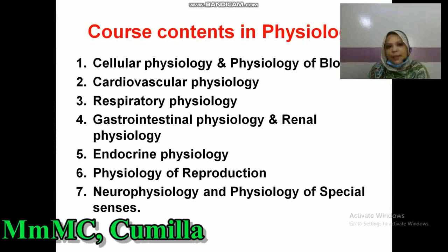First, I would like to show you the course contents in Physiology. There are seven cards included in this Physiology, and actually there are nine systems within these seven cards: Cellular Physiology and Physiology of Blood, Cardiovascular Physiology, Respiratory Physiology, Gastrointestinal Physiology and Renal Physiology, Endocrine Physiology, Physiology of Reproduction, Neurophysiology, and Physiology of Special Senses.